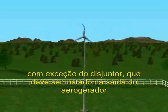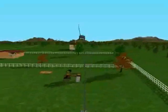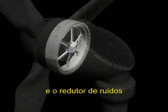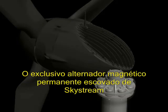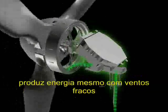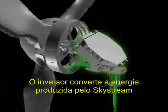SkyStream is delivered as a completely self-contained system, with the exception of a disconnect switch that may be required by your local utility. Inside SkyStream is the alternator, the inverter, and noise isolators that are designed to eliminate noise from being transmitted into the tower. SkyStream's unique brushless neodymium magnet-based slotless alternator is designed to produce energy in very low winds.